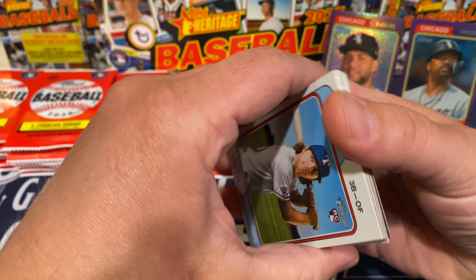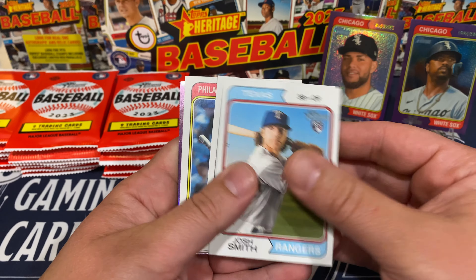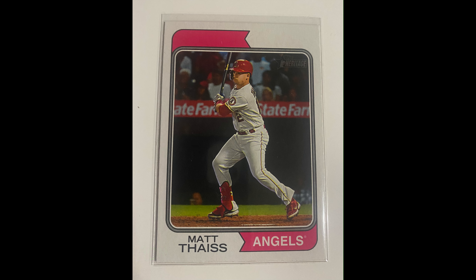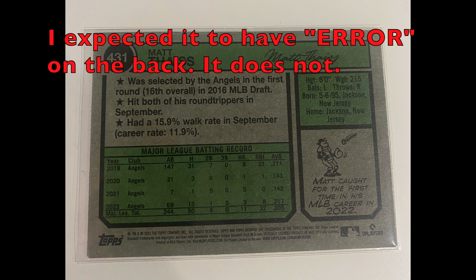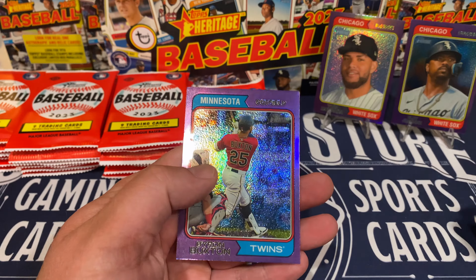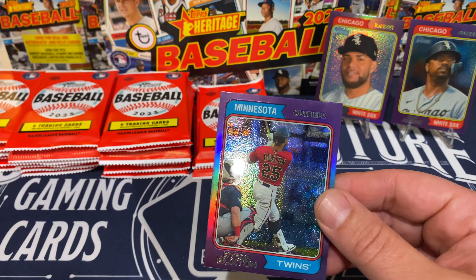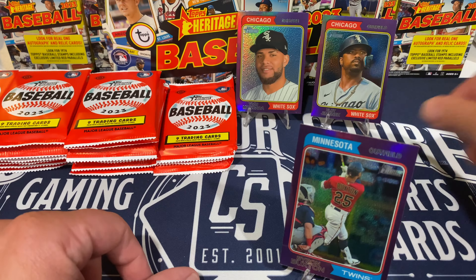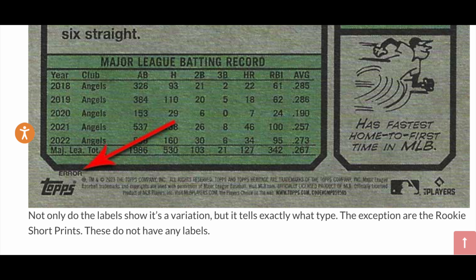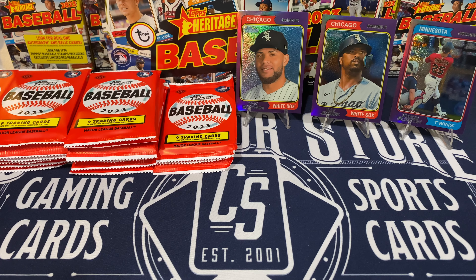Hopefully we can get somebody good on those. We got Josh Smith rookie, James Outman rookie, and we've got Byron Buxton. And if you're new to the Heritage scene, I always check the back of the card right above the Topps logo in the left-hand corner — make sure you don't miss a short print or variation.